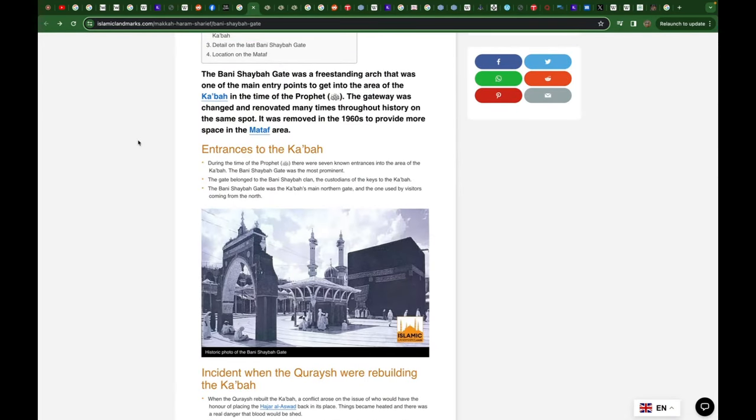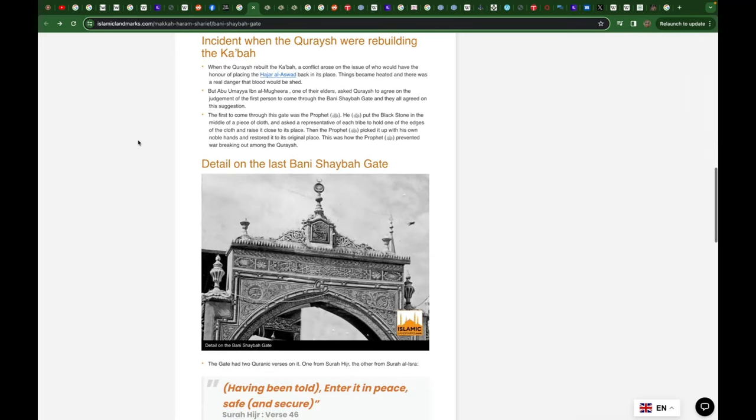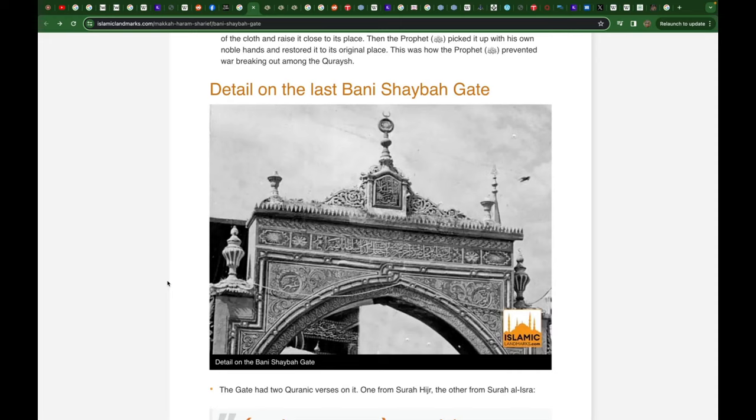This gate called the Beni Shayba gate is interesting, because there is no way this gate is from the times of Quraysh. Even if we had something from the era of Quraysh, that would be barely existing — you're talking about 1,400 years of history. This was not made by them. This doesn't even resemble their era; this is clearly something Ottoman.